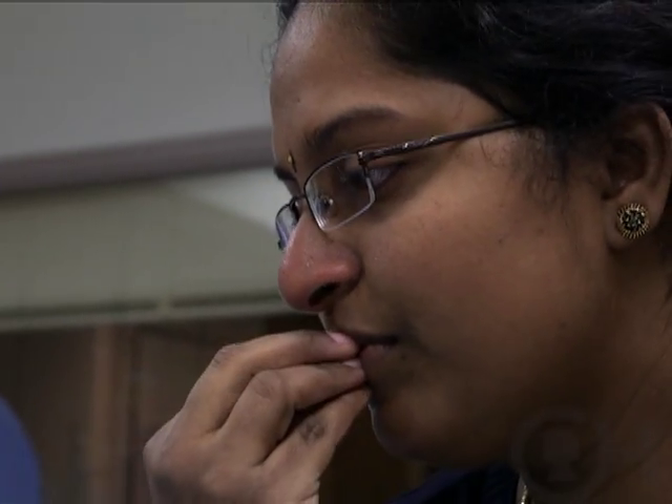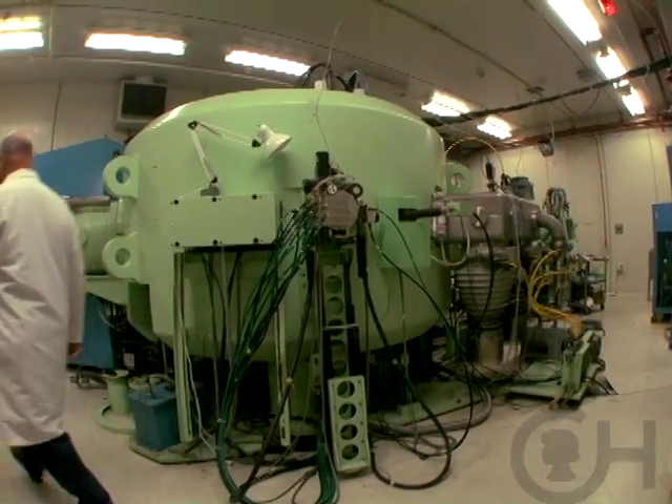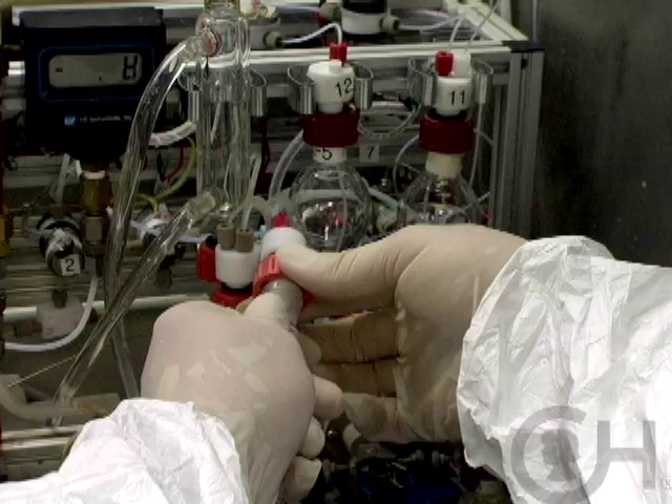The substance 18-fluorodopa, which is used for this PET scan, is actually prepared in the Penn cyclotron. The cyclotron facility prepares the 18-fluorodopa just the morning of the study.